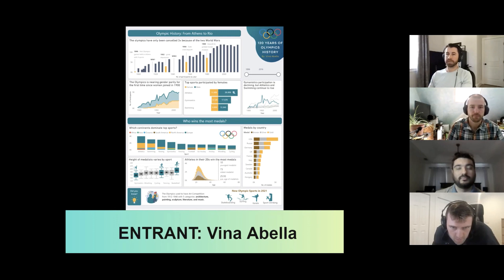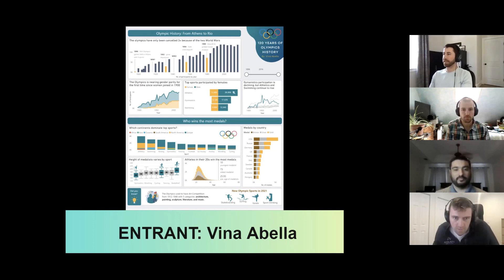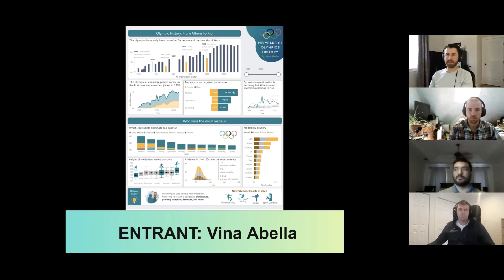I really like Vina's as well for a lot of the same reasons — I just had a lot of fun reading this one. It tells a lot of very interesting stories top to bottom. She did a really good job with the timeline at the top, especially calling out those gaps during World War I and World War II, as well as the dips due to things like the Great Depression and the boycotts. I like the stacked area showing gender parity, which is a theme a lot of people focused on. She followed data viz best practices — using selective color in the line chart on the right, drawing attention to one specific story and eliminating clutter. I love the 'did you know' callout at the bottom. I learned a lot and had fun reading this report.